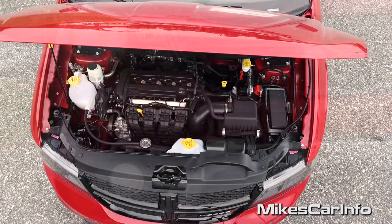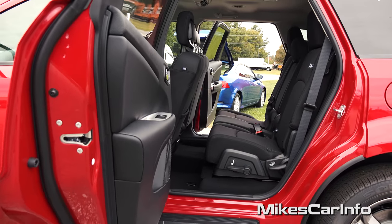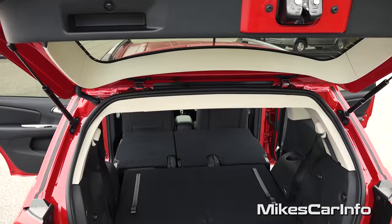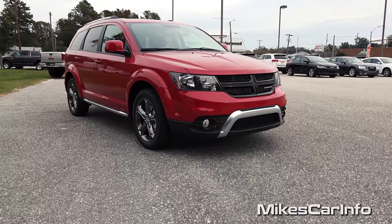Hey, this is Mike. I am in Whiteville, North Carolina visiting Van Underwood Chrysler Jeep Dodge Ram, and I'm checking out a 2016 Dodge Journey Crossroad in red — the color is called Red Line Two-Coat Pearl.